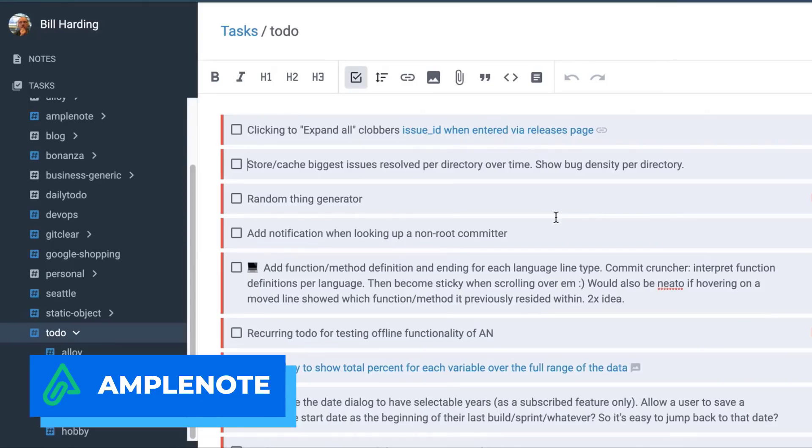Ample Notes has a somewhat steeper price point, but it's got a bit of a cult following because a lot of people are jumping on this application and enjoying it very much. I'll include links to Ample Notes in the description below as well as our review here on Keep Productive.